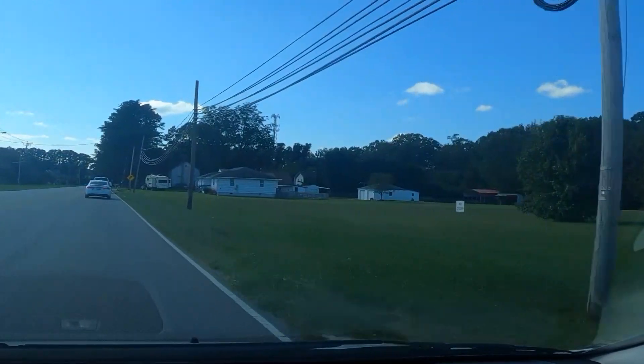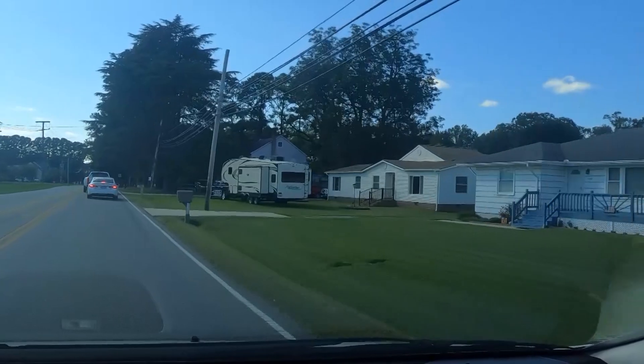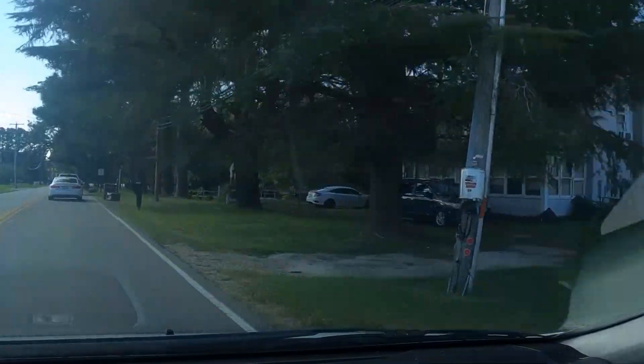The school buses must be about to let out. I didn't know they had the schools open — I had assumed they were still closed for this pandemic and the students were learning from home.